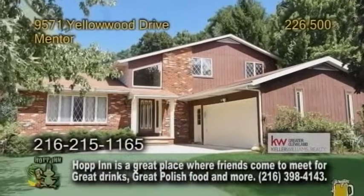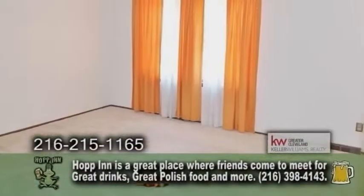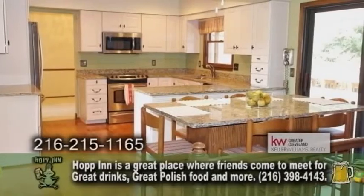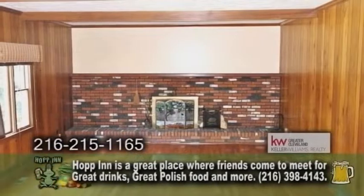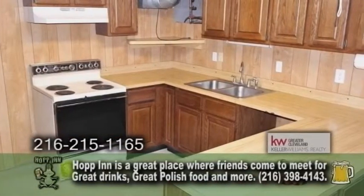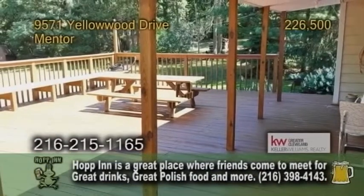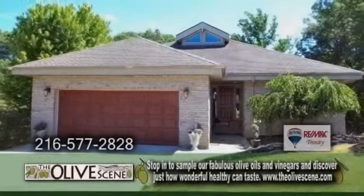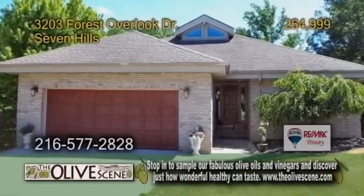A split level in Mentor. This home features four bedrooms and two and a half baths. The remodeled kitchen offers granite counters and stainless steel appliances. The family room is accented with a brick fireplace. The basement has a full-size kitchen. The huge deck is perfect for entertaining. For a private showing, contact Larry Wonke.